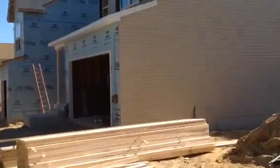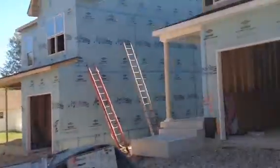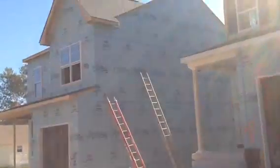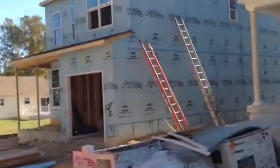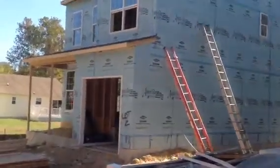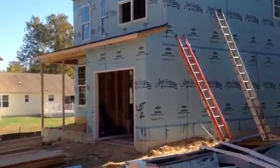Inside, lot number three has been insulated. We're waiting for an inspection, and once inspected we'll start hanging drywall the first part of next week. At lot number two, framing and roofing got completed this week as scheduled. The duct people have started in the house and look like they're finishing up today.